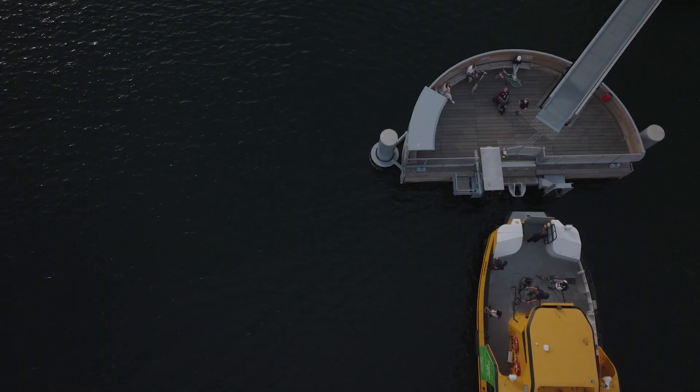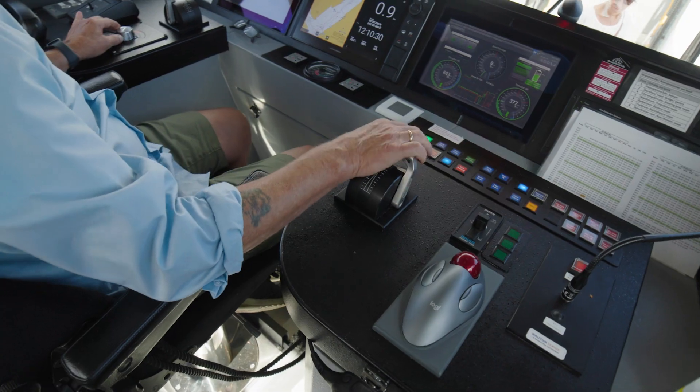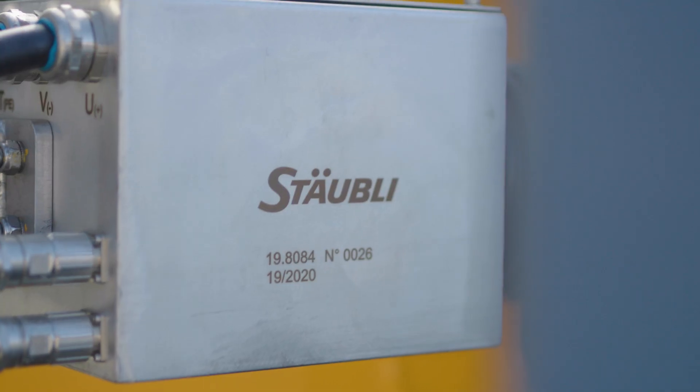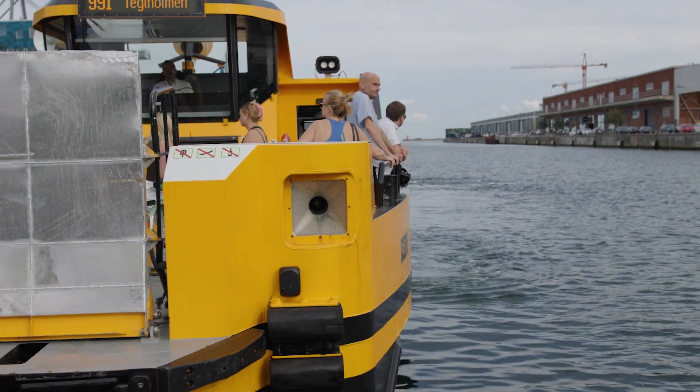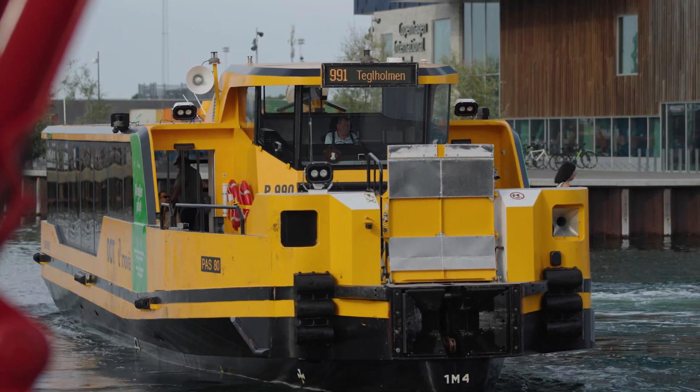On its way to becoming the first climate-neutral city, the Danish capital, Copenhagen, has replaced its diesel harbour buses with electric vessels, relying on the Stäubli QCC to charge them.